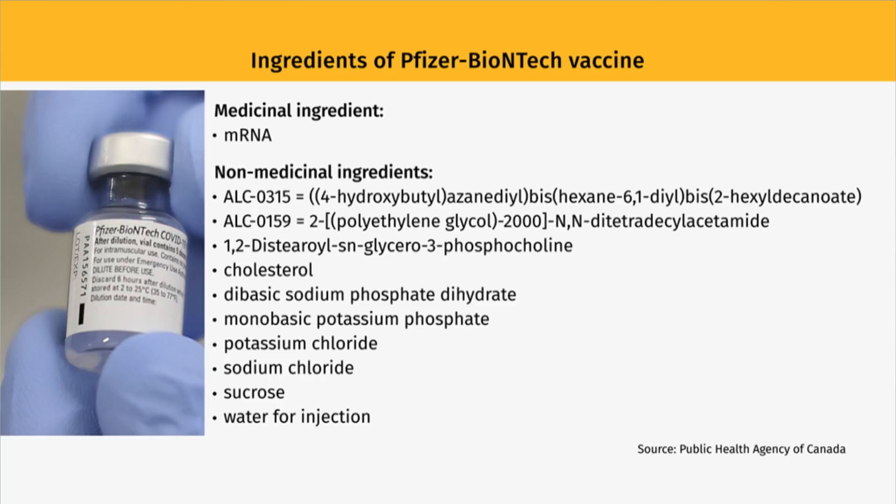The only medicinal ingredient is that mRNA, but there are other non-medicinal ingredients. If you could go through some of those — ALC and all of those numbers, a lot of that I don't understand on this list. What is the most important thing we should focus on? On this list, the only ingredient that has actually been associated with allergic reactions in the past is polyethylene glycol — you can see that in the middle of that ALC-0159. It has been shown to be a very rare allergy, but there are a small portion of patients who may be allergic to it.